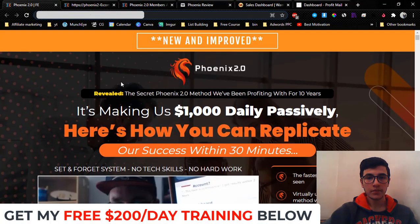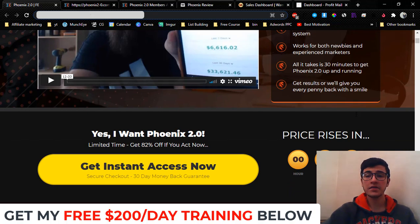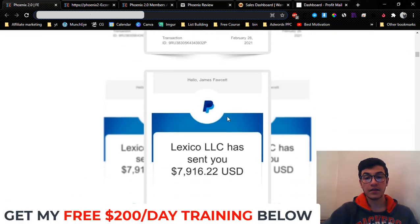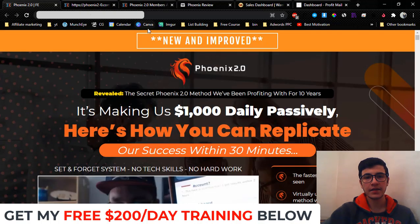Now let's take a look at the sales page and the claims made by the vendors. It says 'New and Improved Phoenix 2.0 — The Secret Phoenix 2.0 Method We Have Been Profiting from for 10 Years, Making Us $1,000 Daily Passively.' It claims you can replicate their success within 30 minutes — a set-and-forget system, no technical skills, no hard work, works for newbies and experienced marketers. They have testimonials, beta tester results, and PayPal income proof. There's also a money-back guarantee.